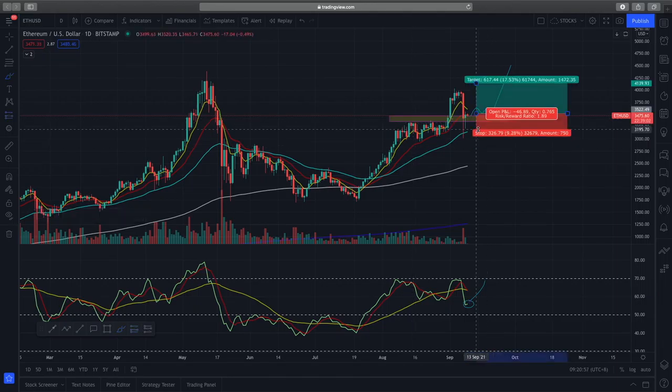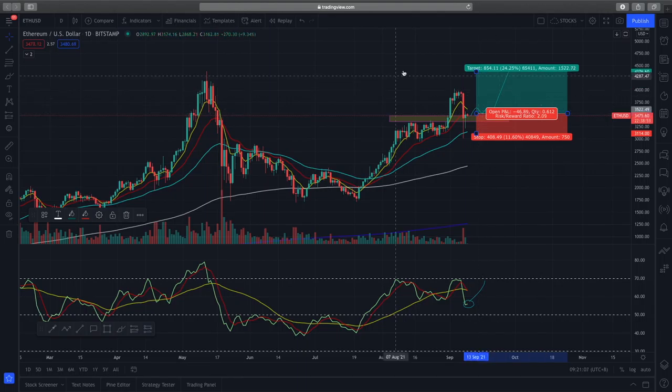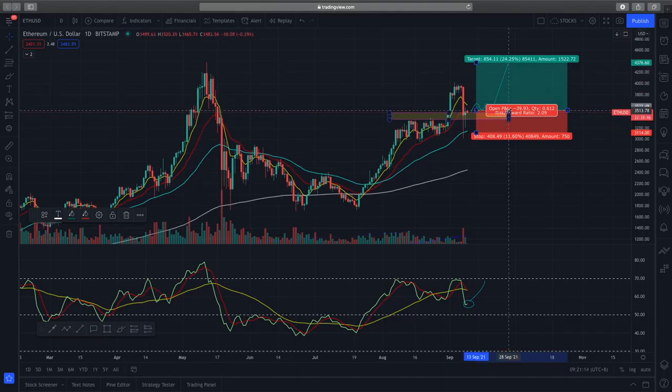That's what I'd preferably like to see before I enter the position. The risk/reward ratio here is very good — if you put the stop loss below the structure or below the EMAs, you can get a risk/reward of about 2:1 when you have the target profit at the previous high of about $4,300.